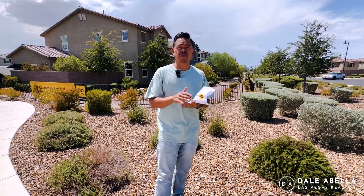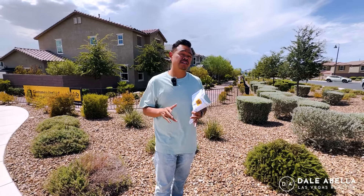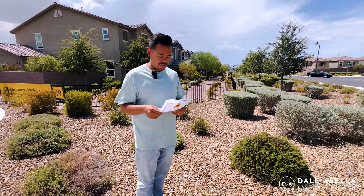It's a very nice master-planned community with a bunch of amenities — four or five different parks, pools, and trails. Very family-friendly, and there's a lot of good things in the near future for Inspirata. This is the townhouse community, The Groves, and I'll have the floor plans on the screen for you.